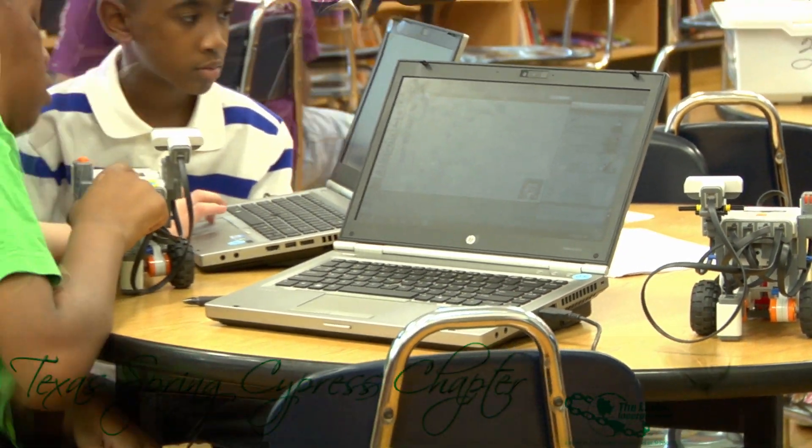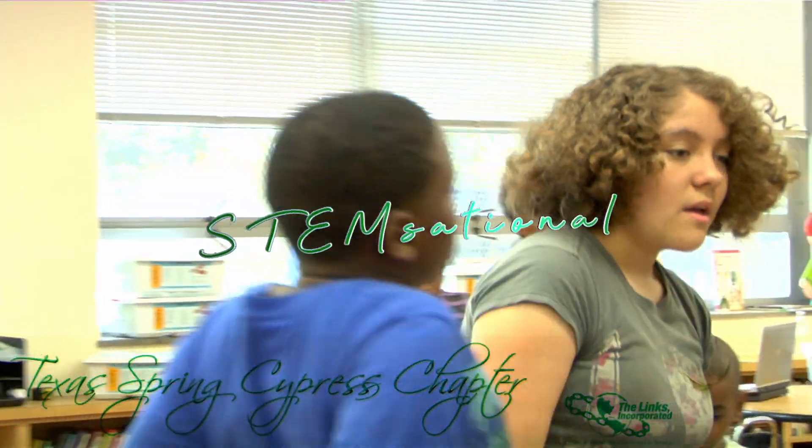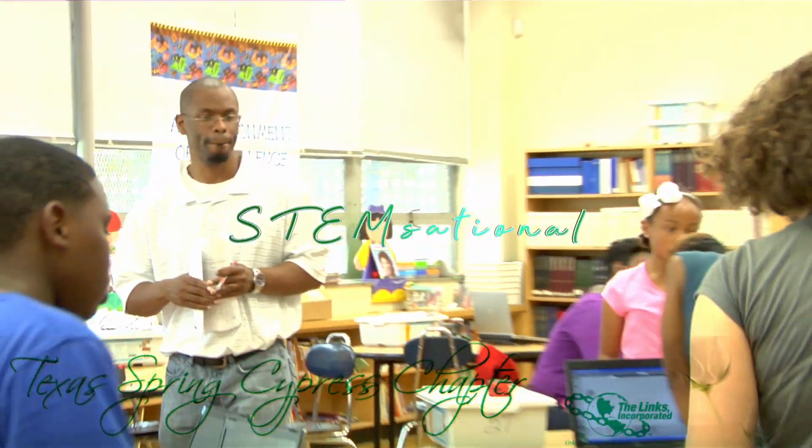Hello, I'm Angela Veal-Joubert. I'm the president of the Texas Spring Cypress chapter of the Links, Incorporated. We're going to go to one of our chapter's favorite programs and that's STEM-sational — simulation, right brain, left brain.